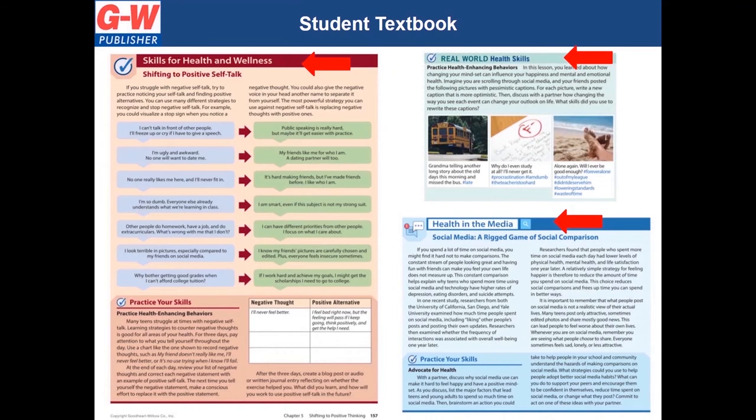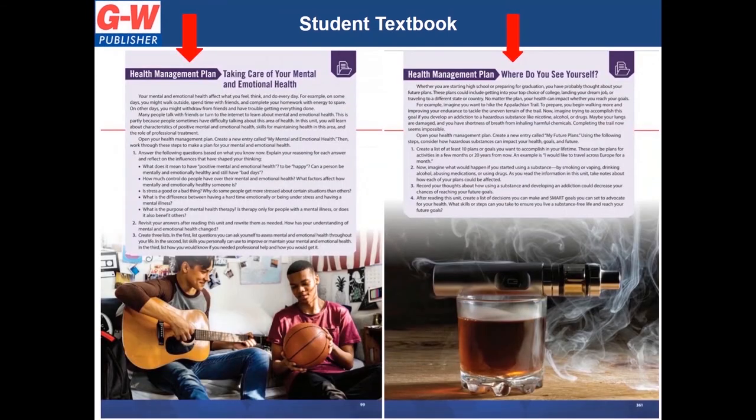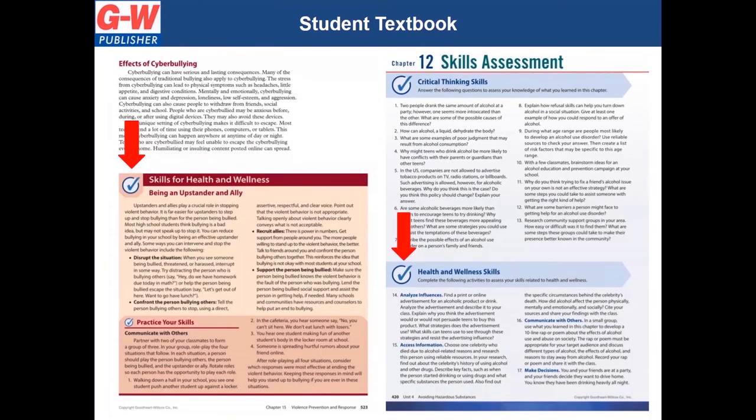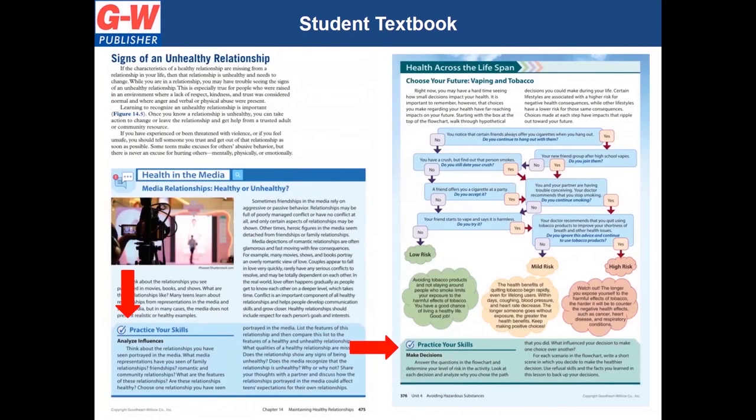In addition, the textbook includes over 300 skills-based activities and assessments. Notice the skills check to indicate the skills-based activity — the skill being practiced is also stated. These activities encourage student engagement, self-assessment, self-management, class discussion and small group skill development practice, skills-based application, interdisciplinary skills-based instruction, and exploration of current health issues, again including skills-based opportunities.